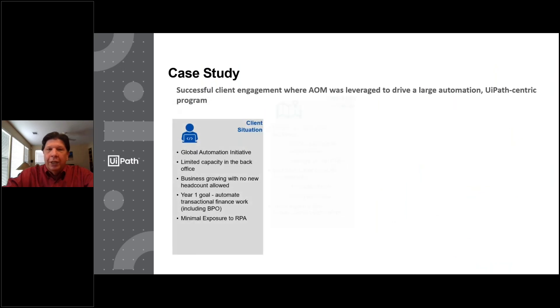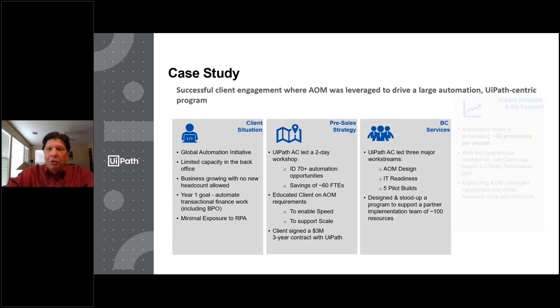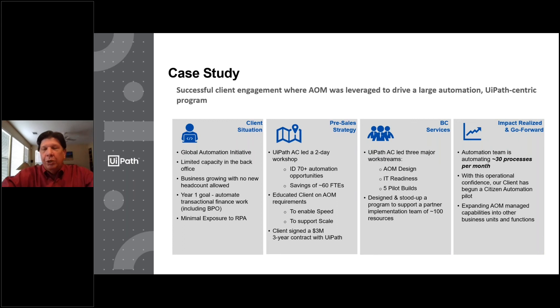I'll finish with one quick case study. We've built hundreds of these AOMs. For this particular client, we deployed and built the AOM, customized to their environment. They had IT readiness, so we stood it up in a very rapid manner, and the impact was phenomenal. They went from deploying about two processes per month — going through finding them, defining them, building a process diagram, building the automation, testing it, and taking it to production — to doing more than 30 processes a month. A dramatic increase in a much more efficient way. If you want a detailed follow-up, reach out. Thank you for the time today.